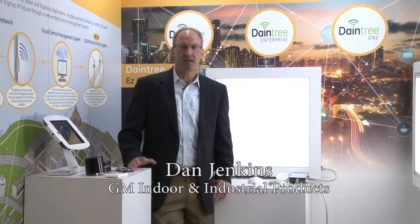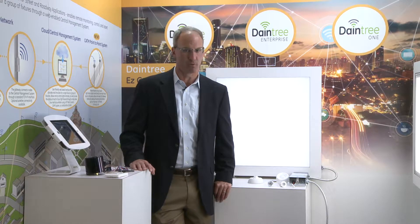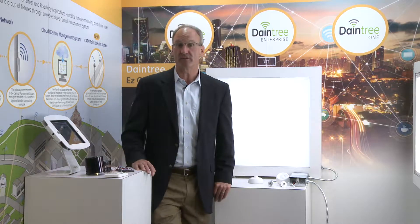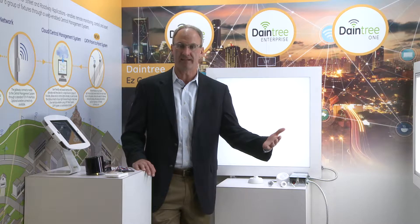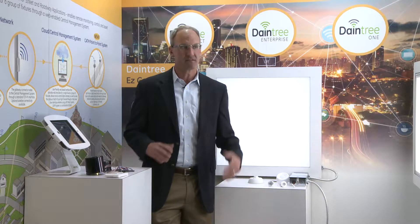Dan Jenkins with Current powered by GE, responsible for indoor and industrial fixtures. Today I'm going to talk about our wireless controls portfolio. At a high level, our wireless controls portfolio contains two brands: a wired brand called LightSweep and a wireless brand called Daintree.